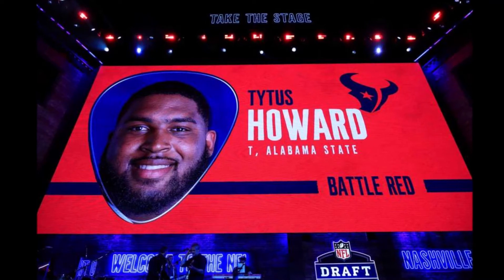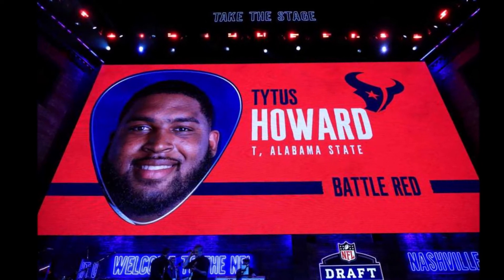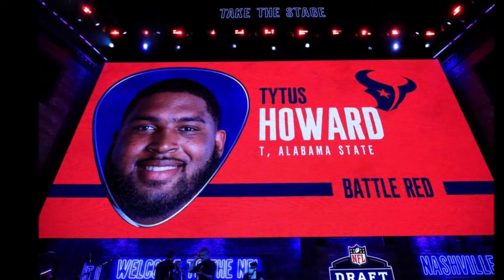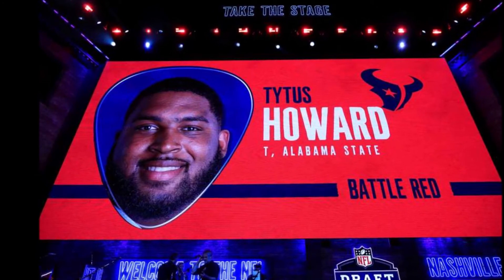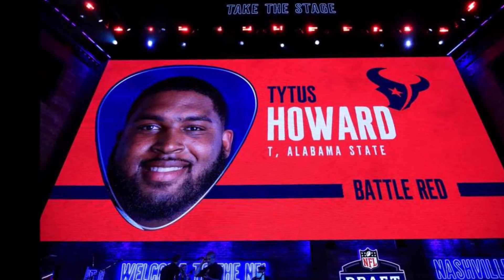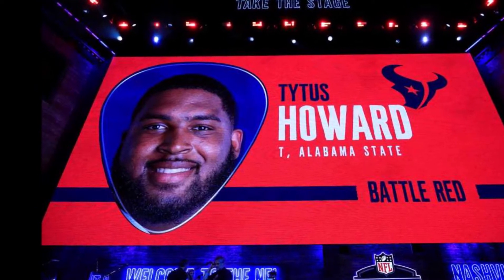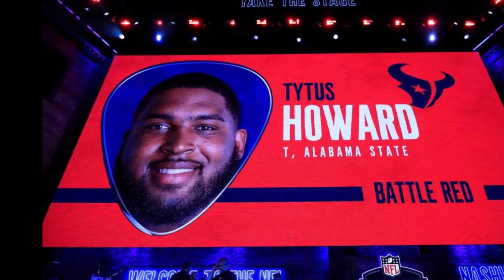Welcome to the Common Man Football Show. My name is James Coburn. Today's episode we're talking about the Houston Texans 2019 NFL draft class based on analytics. If you're new to the channel, all terms and definitions will be in the description. Let's get to the first pick of the draft: Titus Howard.